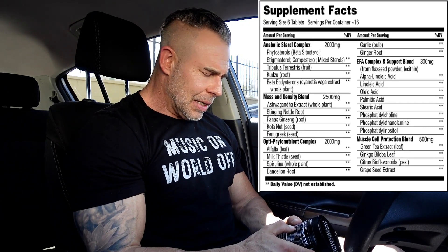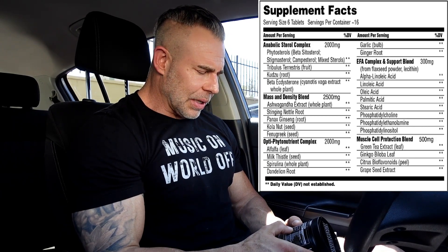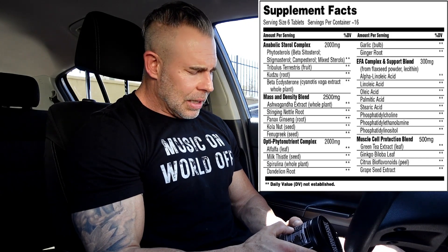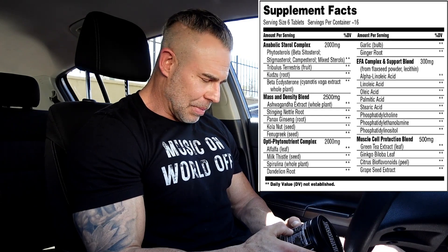The next complex is a mass and density blend. This consists of ashwagandha — unfortunately they don't give single dosages on this, so I'm assuming it's for cortisol, but if it's 600 milligrams or more it'll help with testosterone production. Then we have stinging nettle root, which has been shown to help with free testosterone by unbinding testosterone that is bound to receptors in the body.